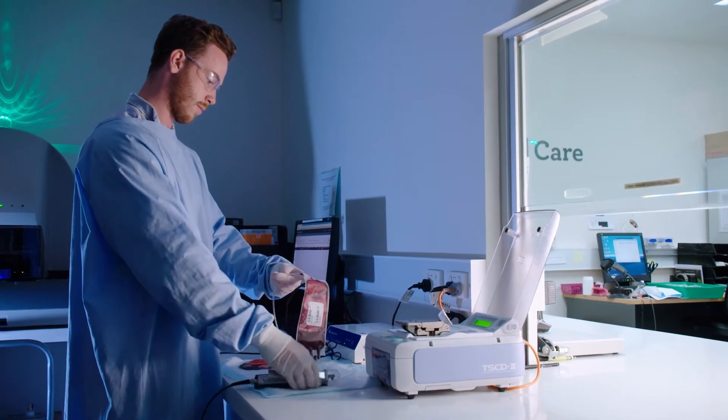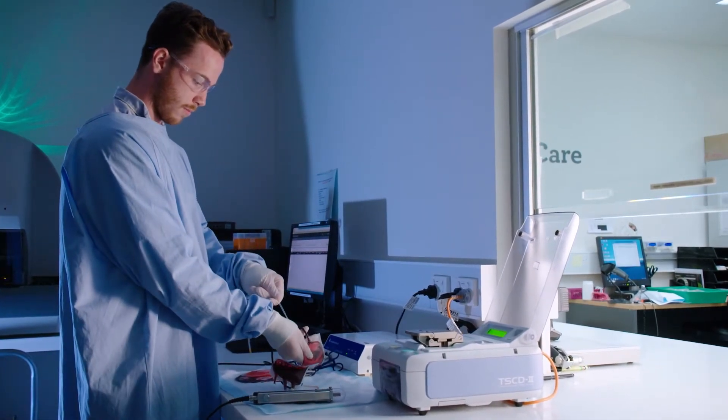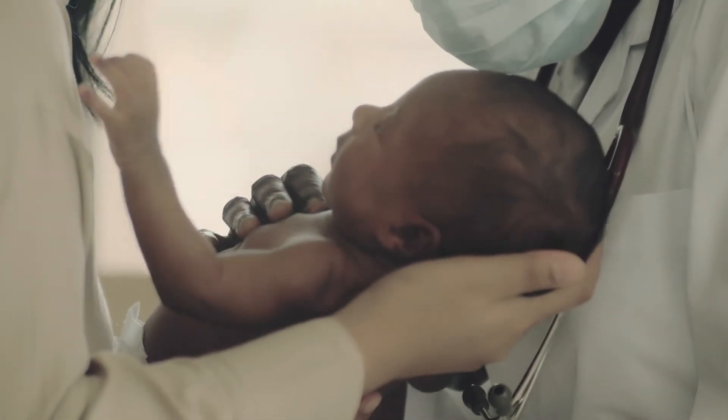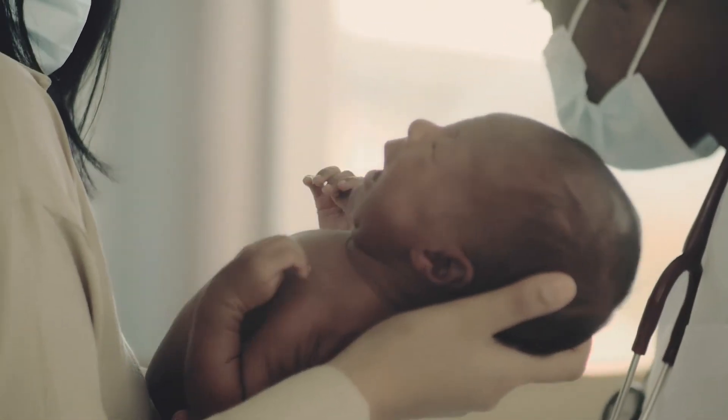When the umbilical cord is clamped and cut after the baby's birth, the blood that's left in the umbilical cord and placenta is called cord blood. Cord blood is rich in powerful stem cells, which can be used for over 80 medical treatments. The only time you can collect these stem cells is at the time of birth, and that's why it deserves such careful consideration.